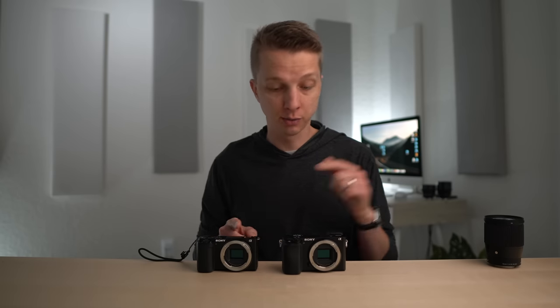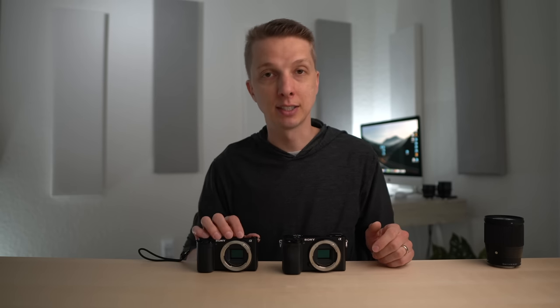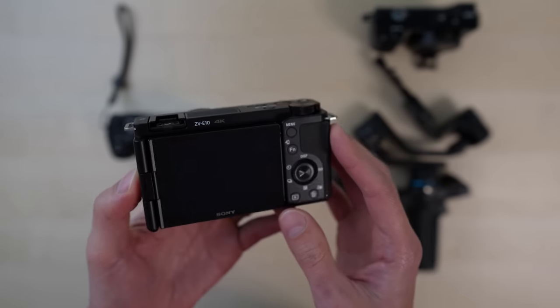The ZV-E10 is also a little bit more expensive — even on the used market you're looking at $600 versus about $500. Sony removed a whole bunch of functional buttons, making this camera more difficult to use out in the wild than the A6100. And that electronic stabilization, as great as it is, you have to apply it in post before you edit your YouTube video. I would much rather spend the extra $100 and buy a cheap gimbal using the A6100 and have stable video, versus using this handheld and then having to go in manually, stabilize all the clips, export them, put them into Premiere, and then edit. It's just more of a hassle.